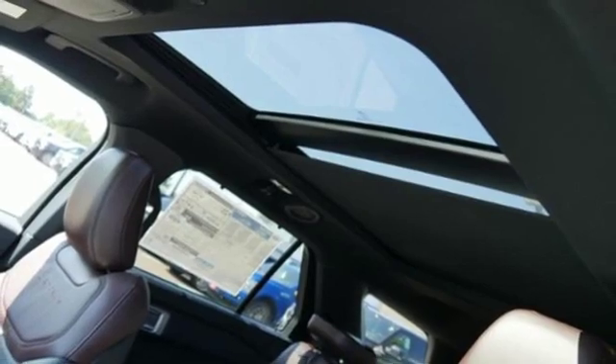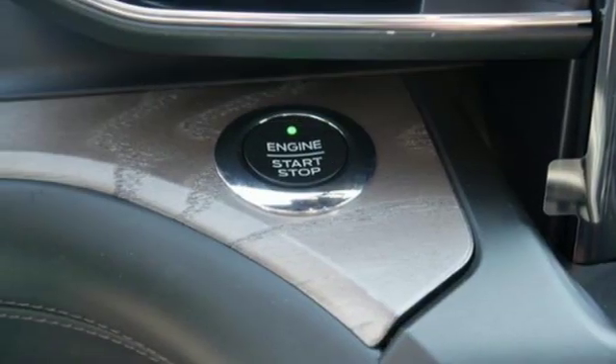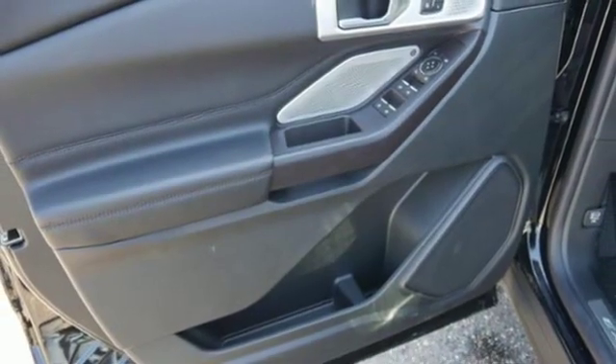Wi-Fi hotspot, heated steering wheel, twin-turbo V6 engine, first and second row power sliding and tilting sunroof, electronic shift on the fly, and power heated mirrors.